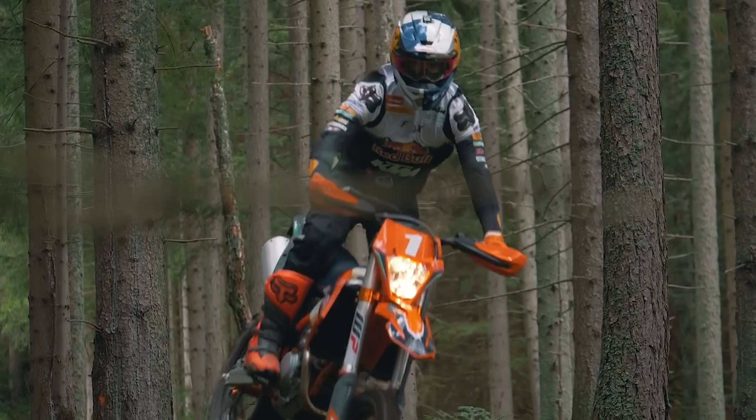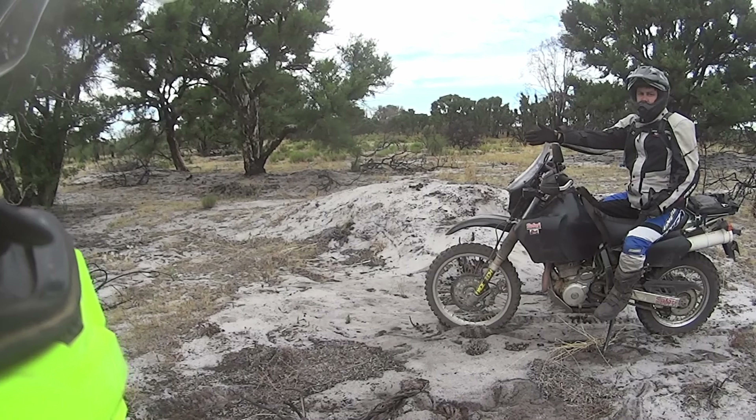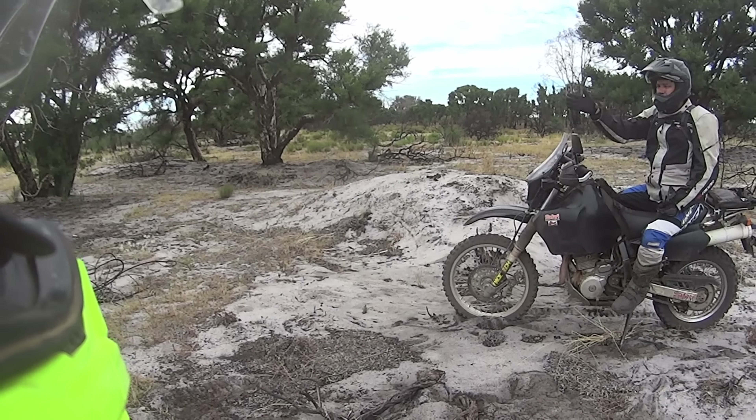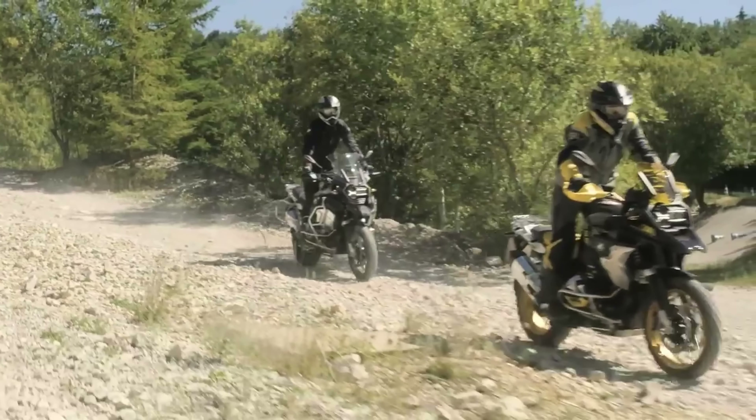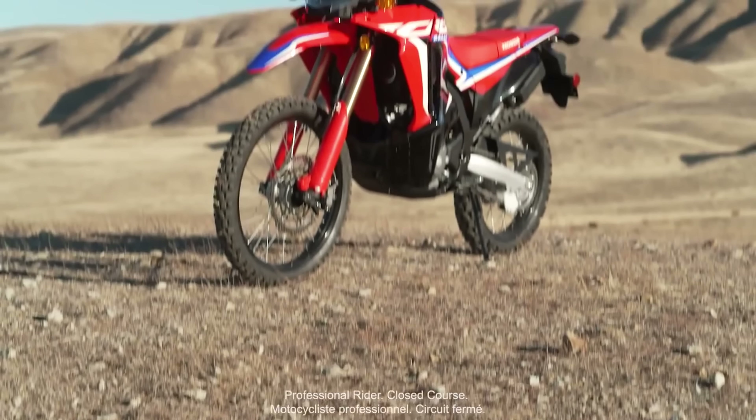Do you go with a 500 EXC modified like round-the-world Paul? Do you go with a DR650? Do you go with an adventure bike giving you more comfort but restricting the kind of roads you'll do? I always land on lightweight and durability, and for me that would have to be the CRF 300 Rally.